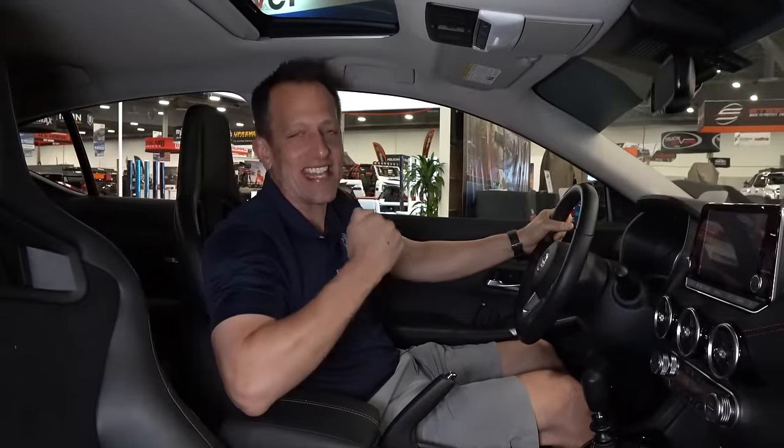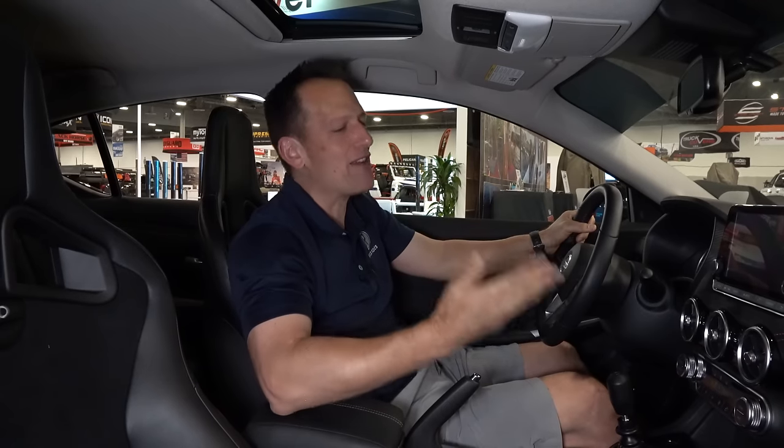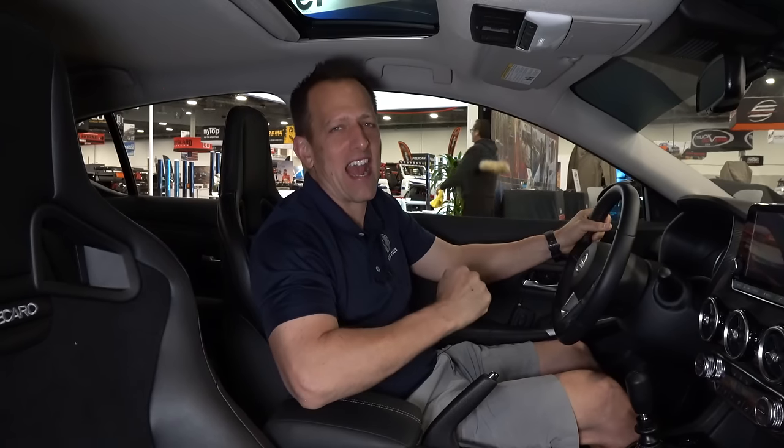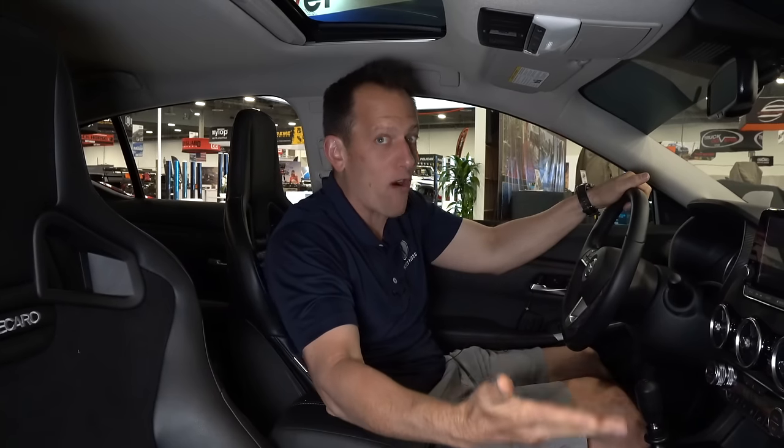We are inside this 2024 Sentra DET. I know you're saying to yourself, this thing is killer — I had an SER back in high school and I wish I could get a compact performance Nissan Sentra. How much is this? Well, there's no official pricing yet, but Nissan is trying to gauge interest. So if you are interested, put it in the comment section — they're going to read through it.